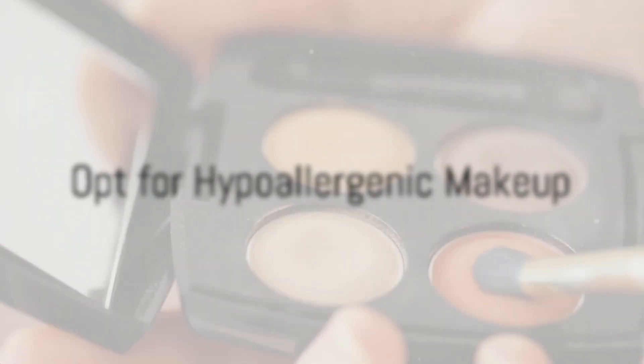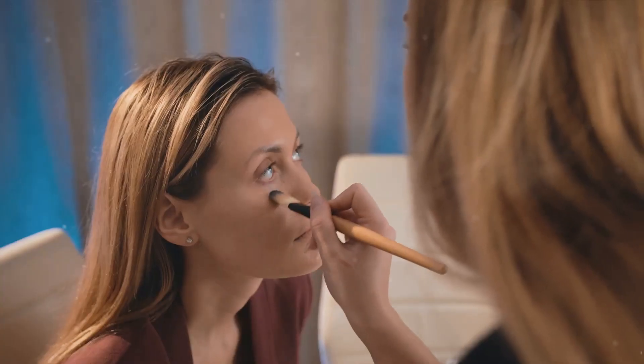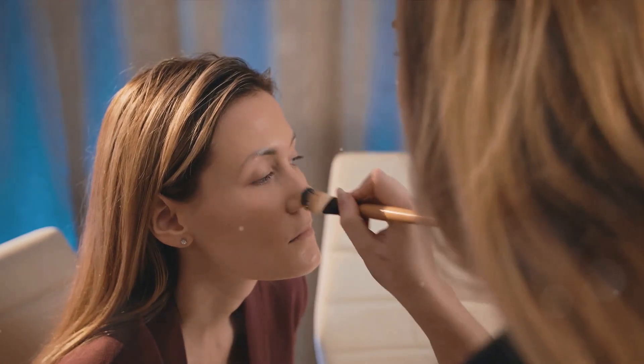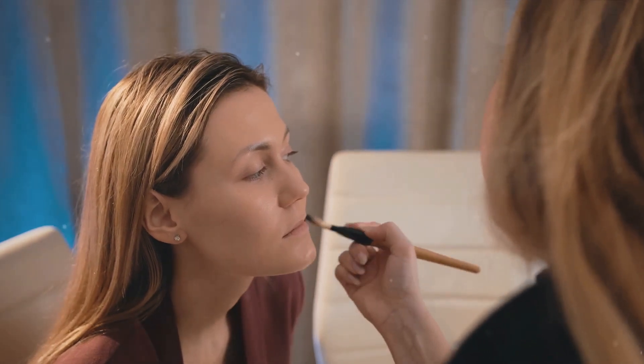Let's start with a golden rule: always opt for hypoallergenic makeup. These products are specifically designed for sensitive skin and eyes — they contain fewer irritating ingredients, reducing the chances of an adverse reaction. Make sure you check the ingredient list of products you are using and keep track of any ingredients that seem to give you a reaction. Some people are allergic to the latex in lash glue, or the powders contained in certain eyeshadows.